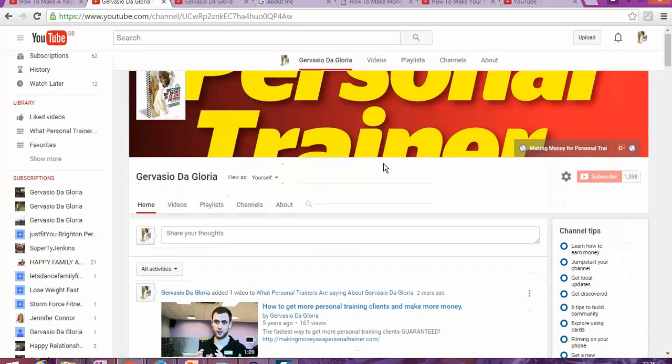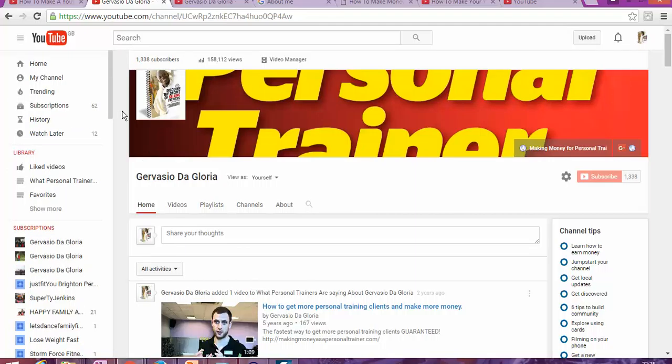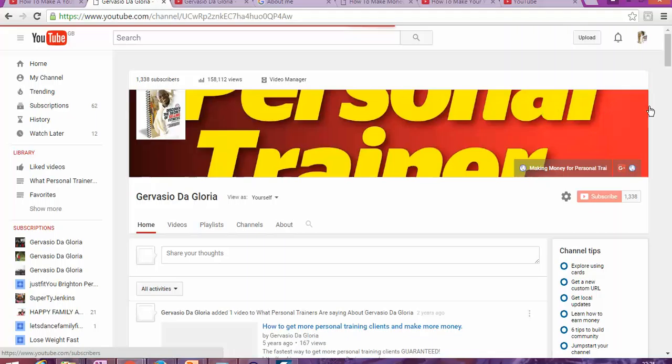So how do we get started? The first thing you're going to need to do is log in to your YouTube account. Once you log in, it's going to take you to your home page. You're going to go to 'My Channel,' where you can see the page we're looking at now.